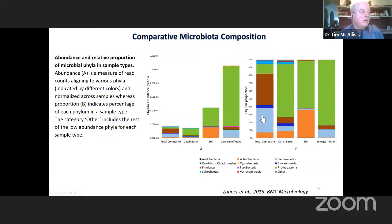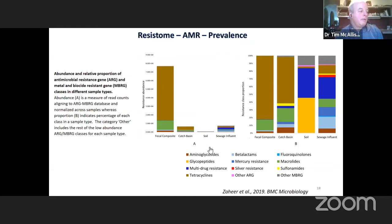Bacteroidetes and firmicutes tend to favor or be associated with the intestinal environment. When we look at the antimicrobial resistance genes, we find that the fecal samples from cattle have a high level of resistance to macrolides and tetracyclines, and very low levels of resistance to other antimicrobials. Macrolides and tetracyclines represent the predominant antimicrobials used in beef cattle production.